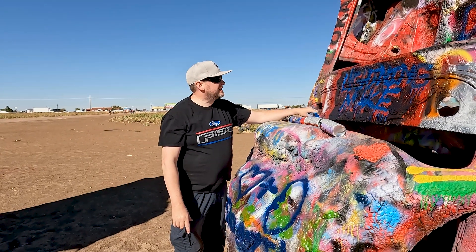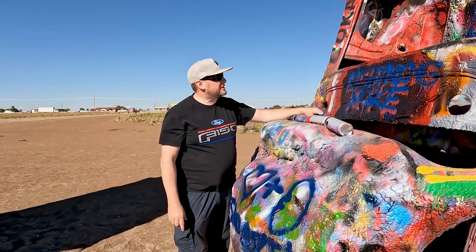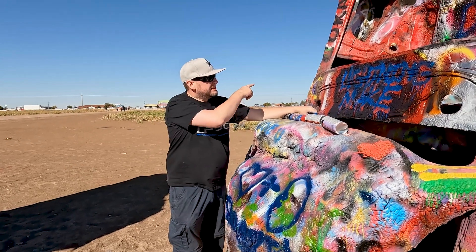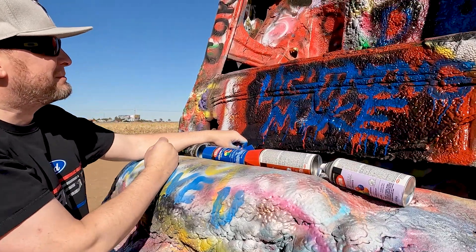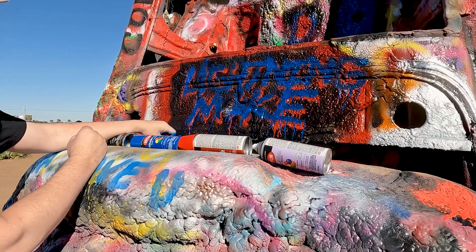I hear the Cadillac range, or whatever they're calling it. I just thought I'd leave my little mark on the Cadillac. If you can read it, it says 'Lightning light.' It was really windy so the colors are kind of all over the place.